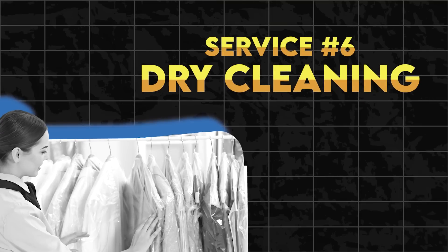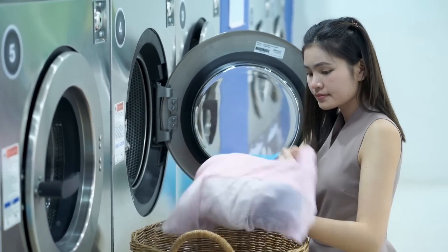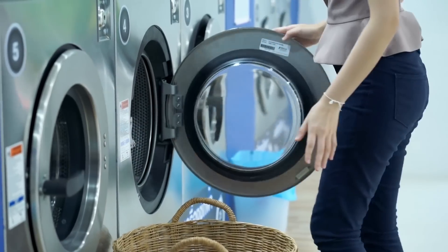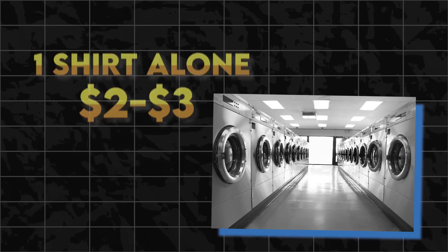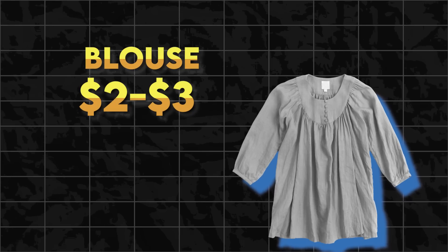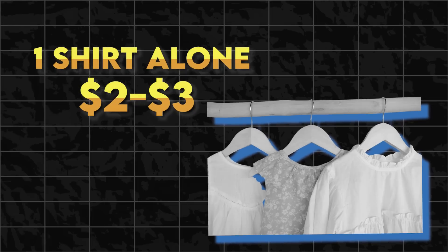The sixth service is dry cleaning. Dry cleaning costs in the Philippines are priced very differently — they typically charge per kilo of clothes rather than per article like in the US. It's not uncommon for it to cost 60 pesos per kilo, which is roughly $8 for 2 pounds of clothes to be washed, dried, and pressed. Meanwhile in the US, one shirt alone costs $2 to $3 to dry clean, a blouse $3 to $6, a jacket $3 to $10, and a dress $3 to $12.